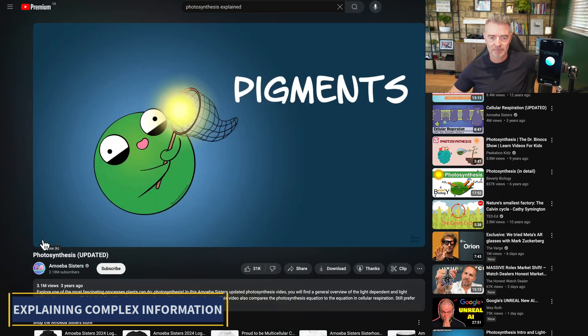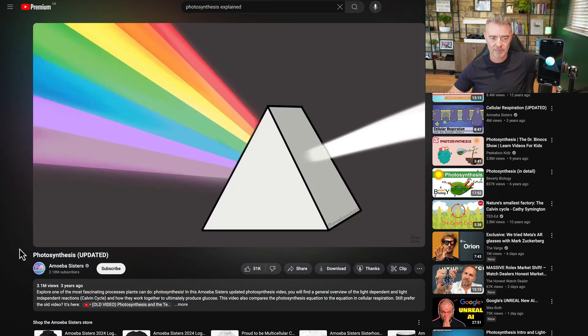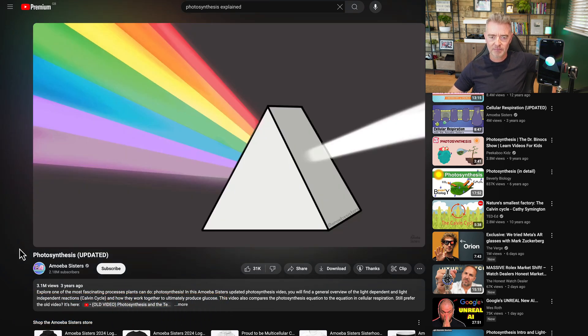'Recall that visible light has different wavelengths and those different wavelengths of light have different colors. If you've ever played with a prism before, you can see how light can be separated into a rainbow of colors due to different wavelengths.'